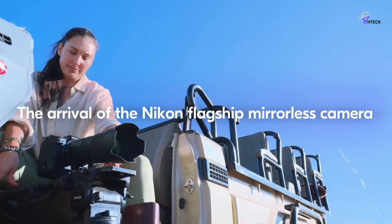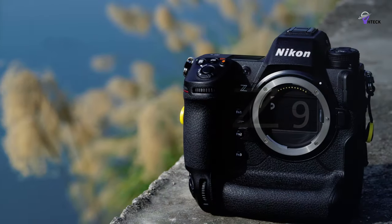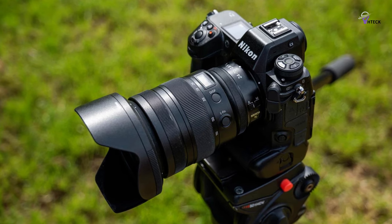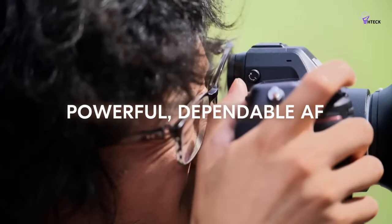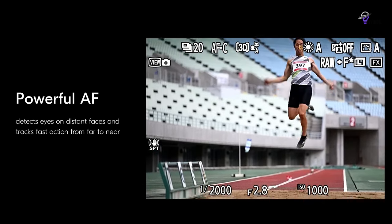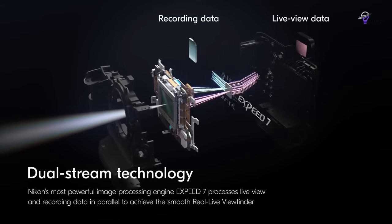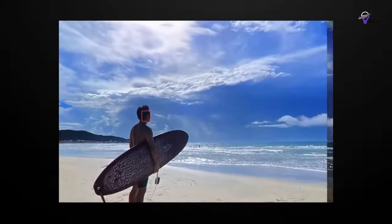The Z9's sophisticated subject recognition system can prioritize humans, animals, and vehicles, focusing on the most pertinent details. It recognizes eyes, faces, and torsos, ensuring consistent focus. The animal detection algorithm is trained to identify cats, dogs, and birds, while the vehicle setting focuses on planes, trains, bicycles, and motorbikes. Nikon attributes the Z9's ability to process 120 autofocus calculations per second to the combination of the stacked CMOS sensor and the faster data throughput of the Z-mount.